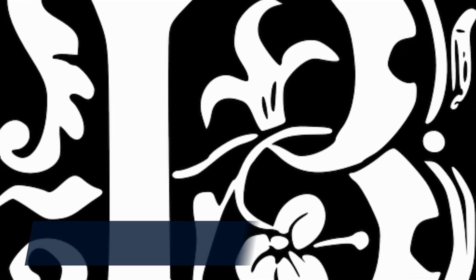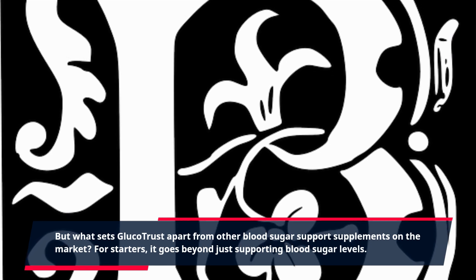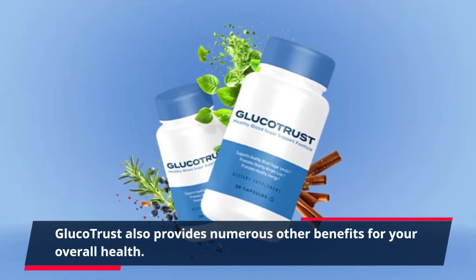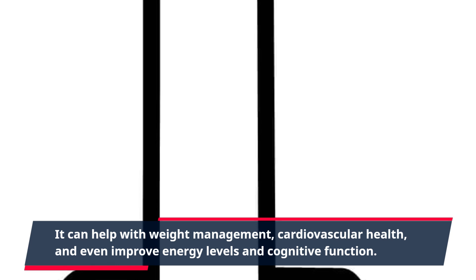But what sets Glucotrust apart from other blood sugar support supplements on the market? For starters, it goes beyond just supporting blood sugar levels. Glucotrust also provides numerous other benefits for your overall health. It can help with weight management, cardiovascular health, and even improve energy levels and cognitive function.